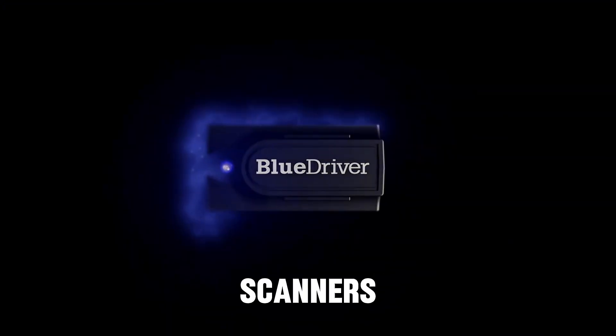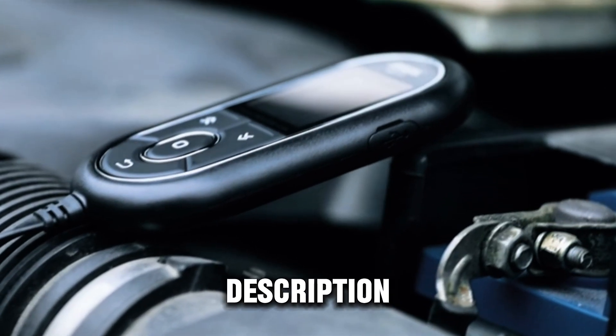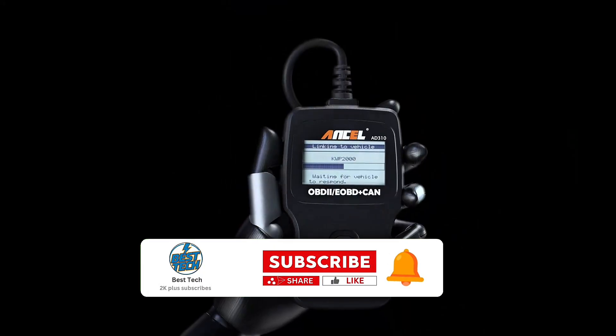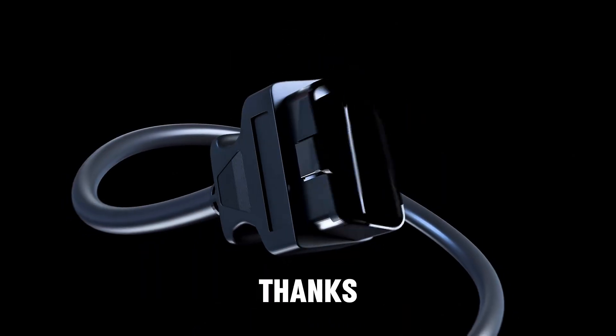That's it for today's countdown on the best OBD-II scanners of 2025. Be sure to check the links in the description for the best deals. Don't forget to like, comment, and subscribe for more top picks. Thanks for watching!